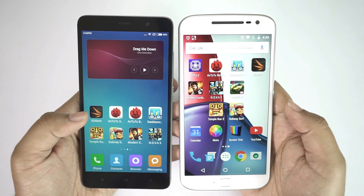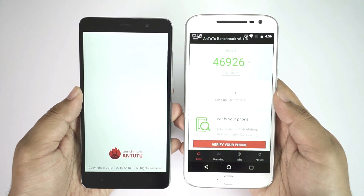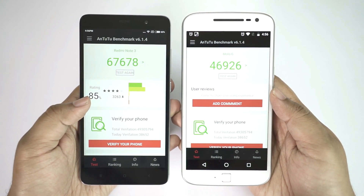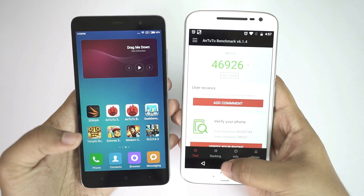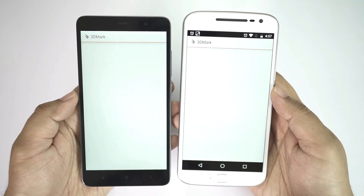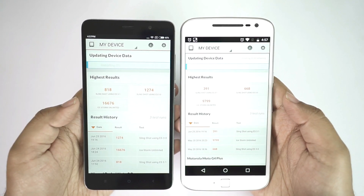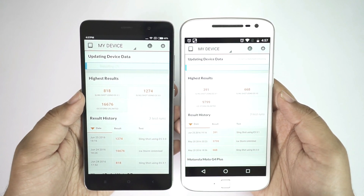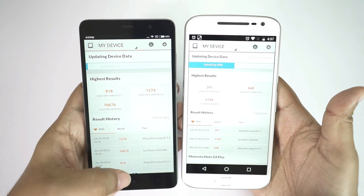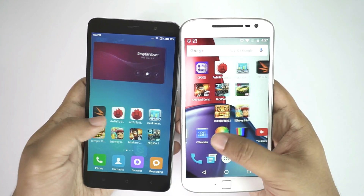The price of the Moto G4 Plus is around 25 to 30 percent higher than the Redmi Note 3, and interestingly the benchmark scores are not even close. The lower-priced Redmi Note 3 Pro scores around 45 percent more than the Motorola device, thanks to the super powerful Snapdragon 650 processor. The 3DMark gaming benchmark score is almost double on the Redmi device.